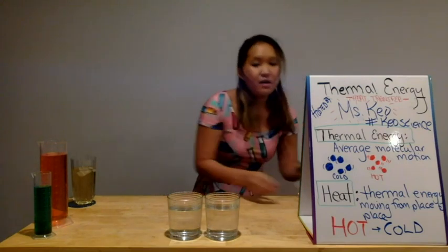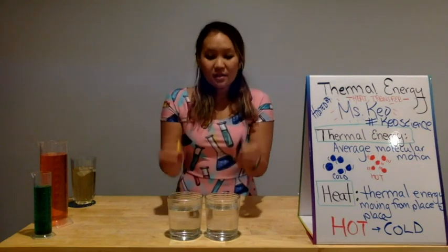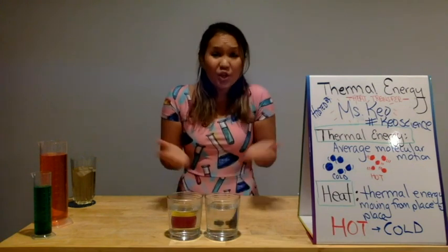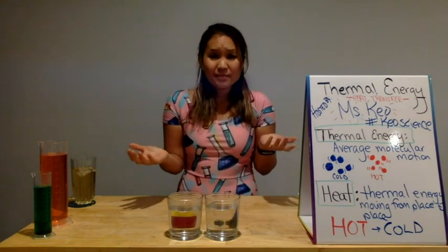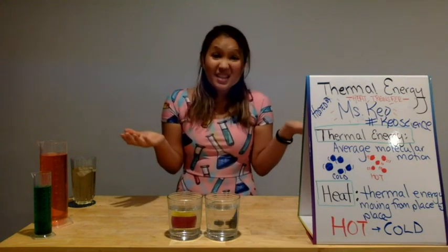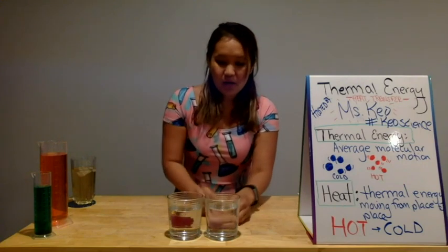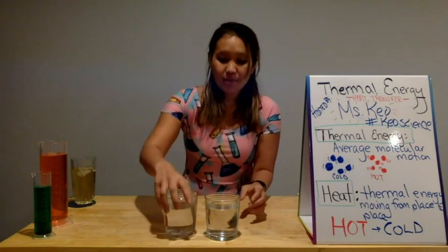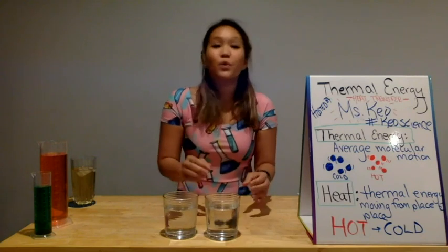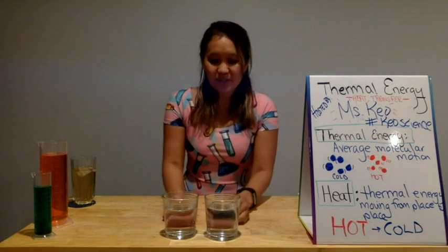That looks about right. Now I'm going to make a quick prediction, taking two food colorings. Which one do you think will spread out faster? What do you think will happen? Will it spread out faster, or will it spread out the same? Let's take a look. I'm going to put yellow in my hot water cup and blue in my cold water cup. We're going to do a quick race — tell me what you notice when I put the liquids in. Ready, set, go.